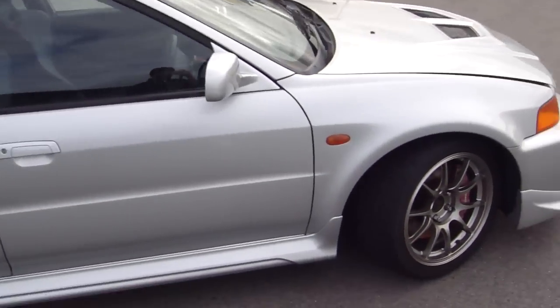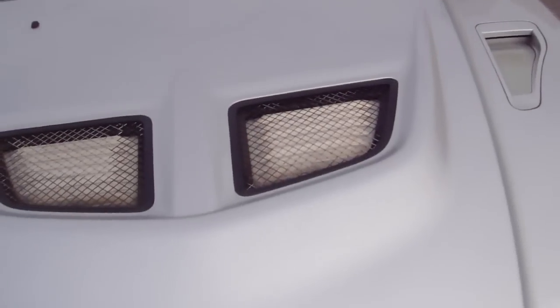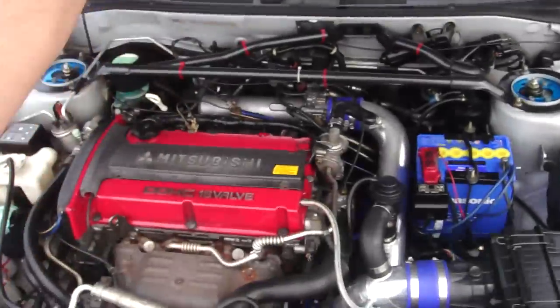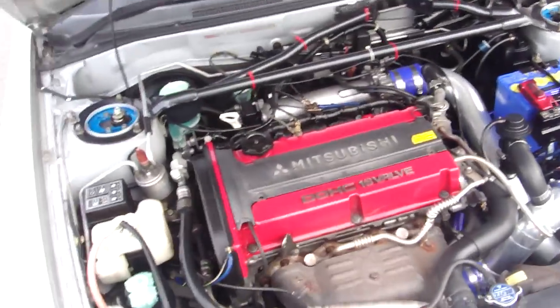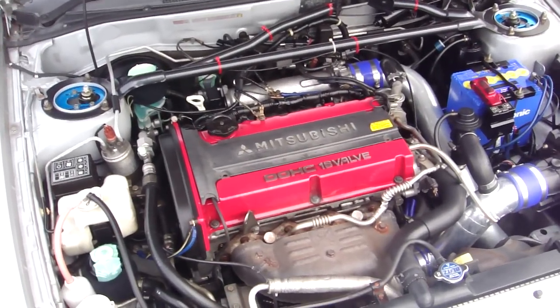Let's take a look at the engine bay here and see what we've got underneath. Looking underneath the hood, you can see it's not completely stock.